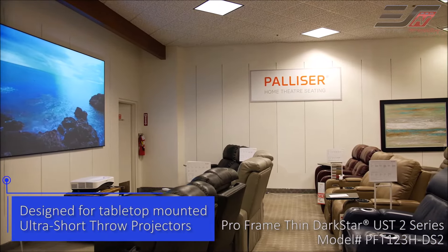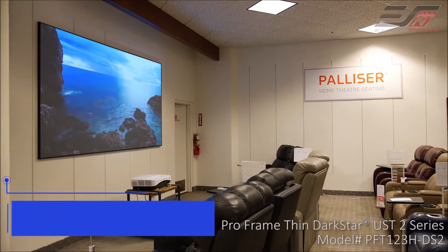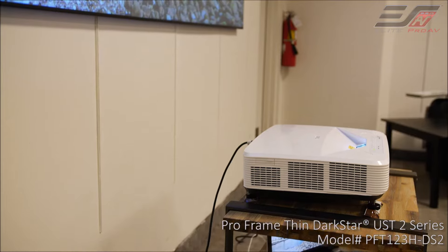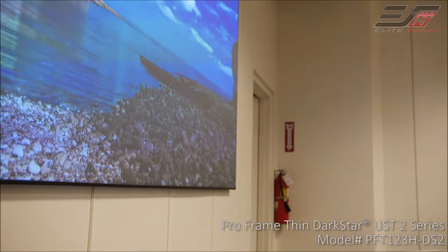With the Ultra Short Throw Projector, this allows you — with this screen — to be able to have the lights on. It has the ability to have the projector very, very close to the screen, and you can have the projector in a limited area where you could have the beautiful picture that you want on the screen in a small area.